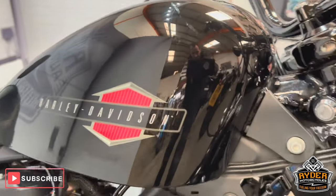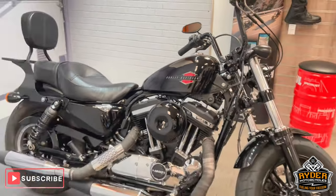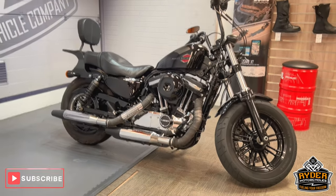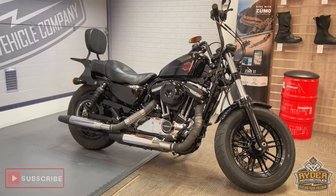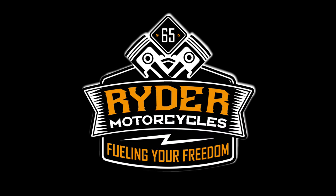All a really nice, clean example. If you'd like to know any more about the bike or you'd like to come and view it, it's at Rider Motorcycles, Castle Road, Sittingbourne.